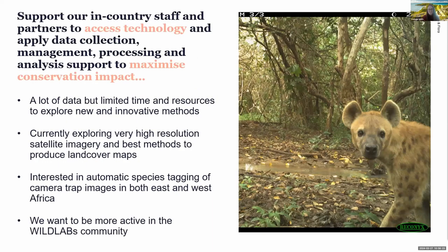In the conservation technology team at Fauna and Flora, we support our in-country staff and partners to access technology and apply data collection, management, processing and analysis to support and maximise conservation impact. We're a small team with a lot of data but limited time and resources to explore new and innovative methods. We're currently exploring the application of very high-resolution satellite imagery and would love to hear if you have any ideas for the best method to produce land-cover maps. We're also interested in automatic species tagging of camera trap images, particularly in East and West Africa, although all of our projects globally are interested in this.